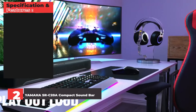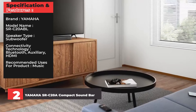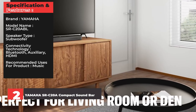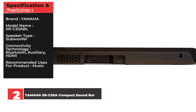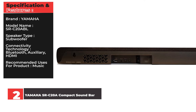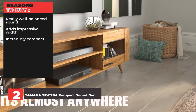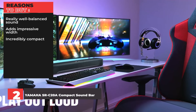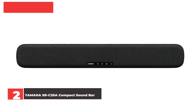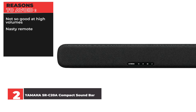Specifications and Features — Brand: Yamaha. Model Name: SRC20ABL. Speaker Type: Subwoofer. Connectivity Technology: Bluetooth, Auxiliary, HDMI. Recommended Uses: Music. Reasons to Buy: Really well-balanced sound, Adds impressive width, Incredibly compact. Reasons to Avoid: Not so good at high volumes, Nasty remote.